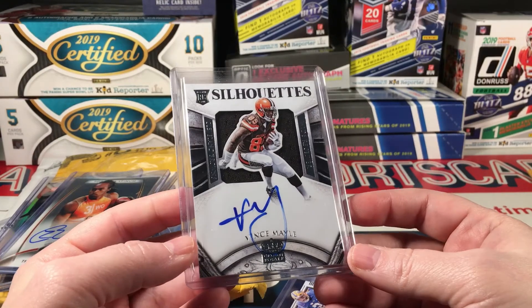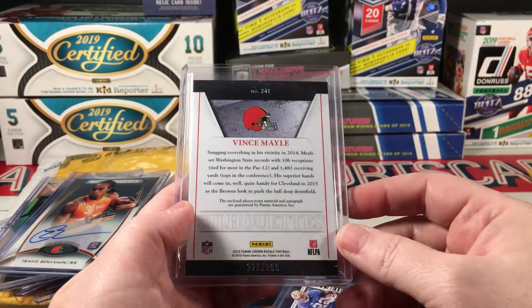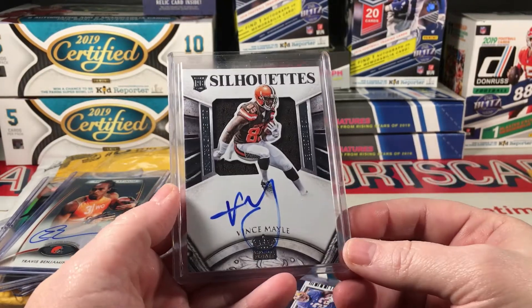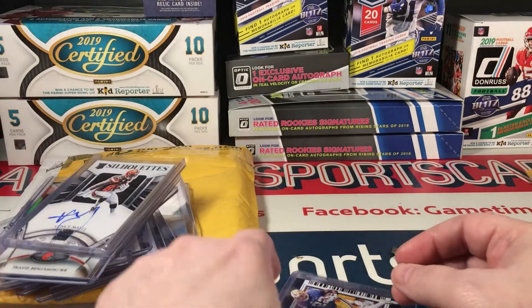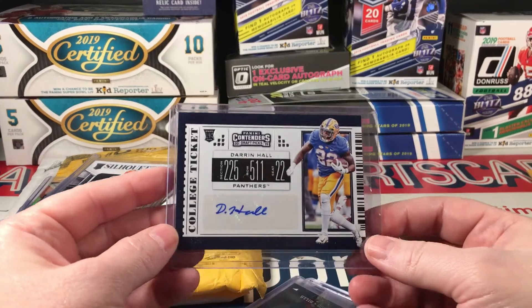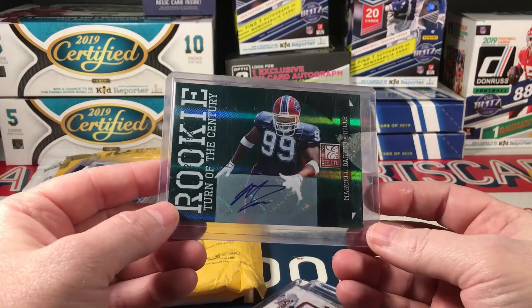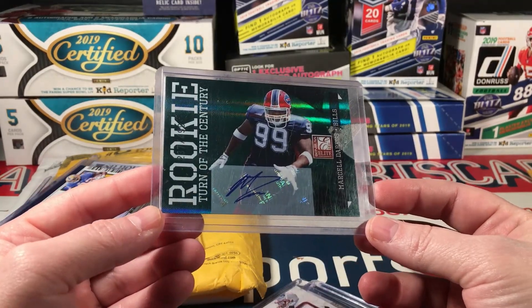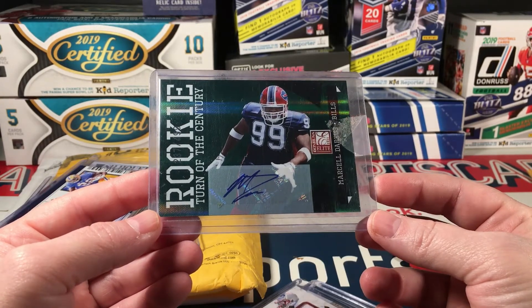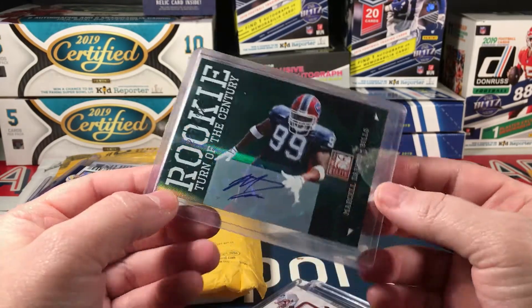Vince Mayle — I don't know where he's at, I think he's coming on. Numbered 299 — had a lot of promise, he's got tons of autographs and patch cards out but just didn't pan out. Darren Hall 2019 Contenders Draft. Marcell Dareus — man, he was so good for Alabama. Rookie of the century, 2011 Elite, numbered 12 of 499. That's a nice card — whether you like Alabama players or not, that's a good looking card.